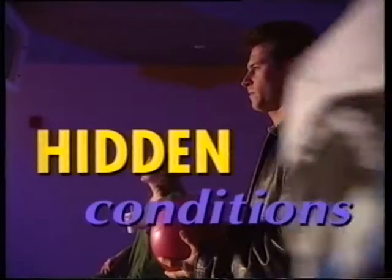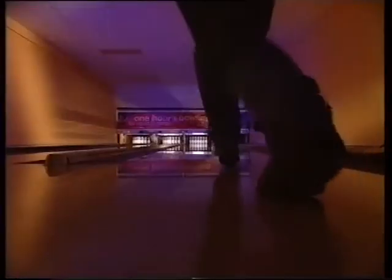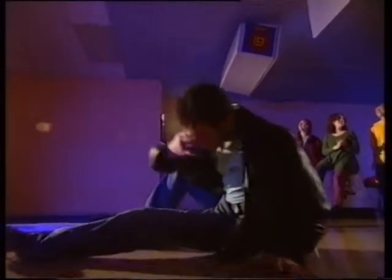More than 20 million people in the UK have hidden conditions which may need special considerations in an emergency. These range from diabetes, allergies, epilepsy, heart problems, and even altered airways like laryngectomies.